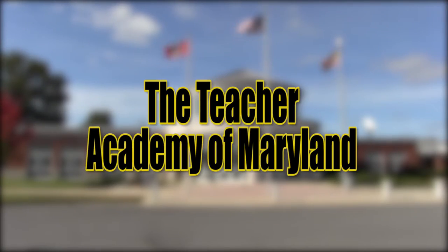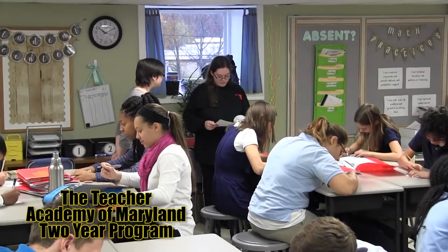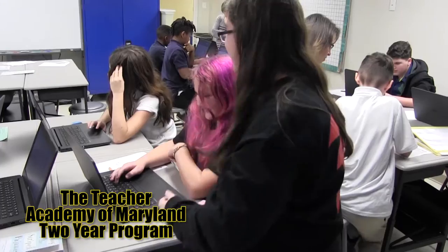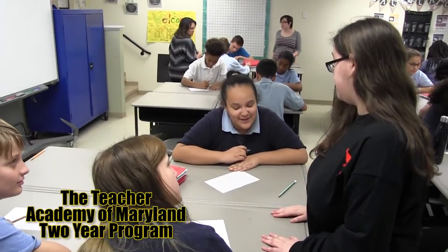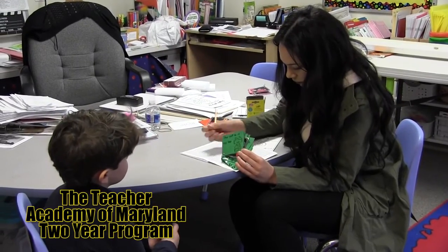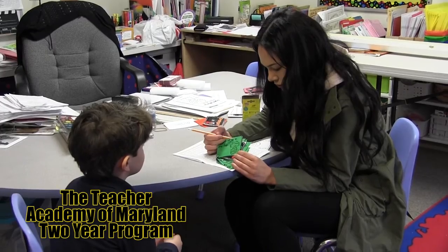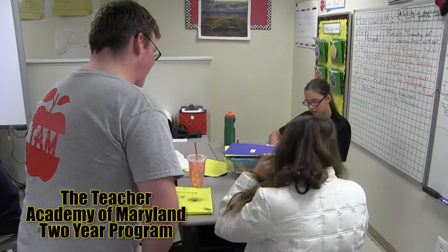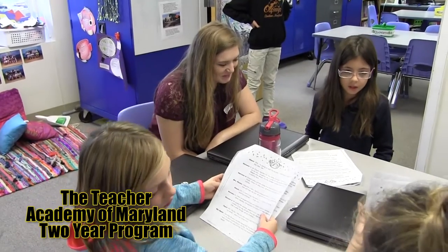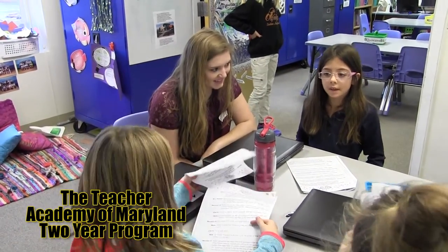Teacher Academy offers students who want to become teachers or who are interested in the education profession a rigorous and hands-on program that covers human growth and development, teaching as a profession, and the foundations of curriculum and instruction, as well as providing students with a student teaching internship. Students are guided through the process with real classroom experiences.